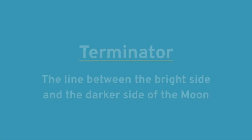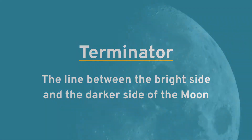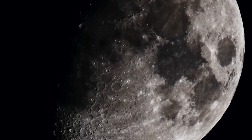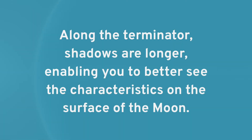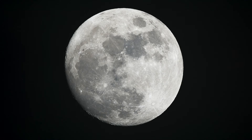When looking at the surface of the Moon, it is easiest to see craters when they are at the Moon's terminator. The terminator is the line between the bright side and the darker side of the Moon. If you were to stand on the Moon on the terminator, it would appear that the Sun is setting. Along the terminator, shadows are longer, enabling you to better see the characteristics of the surface. When the Moon is full, everything is lit up, so you can really only see the maria clearly.